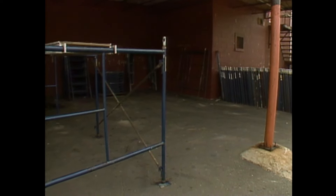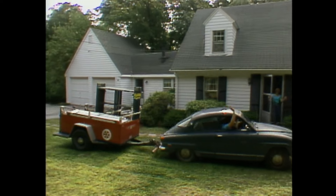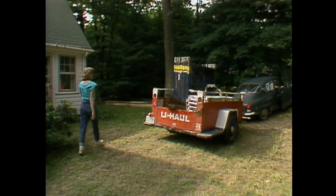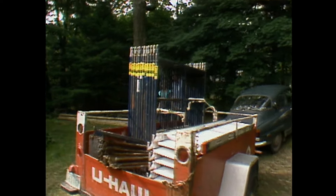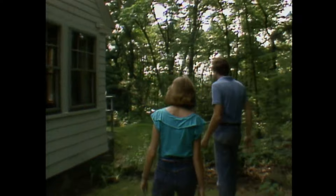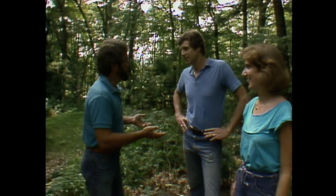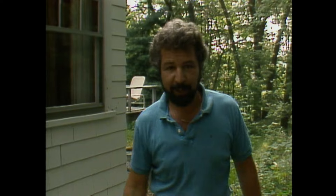Back at the house, Rob brings the scaffolding on a trailer. Bob directs: they need two towers side by side going straight up to reach the ridge, with the rest going around the back. Put plywood down so the jacks don't sink into the soil, and remember how to level it. Rob has about three days before Norm returns to help do the framing. Bob signs off: we're running out of time for today — join us next week when we'll be doing the framing on this shed dormer. I'm Bob Vila for This Old House.